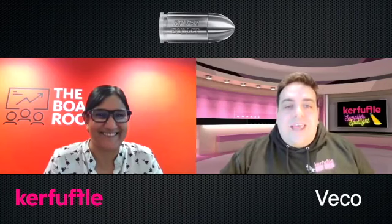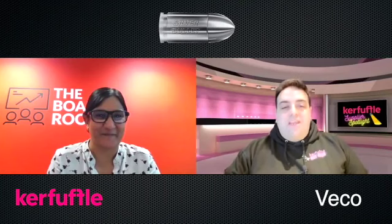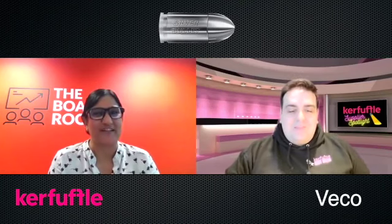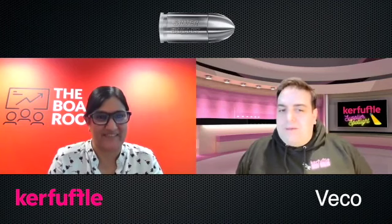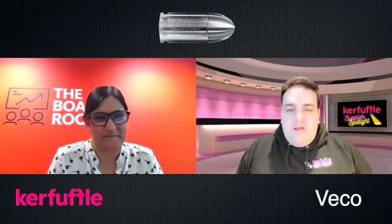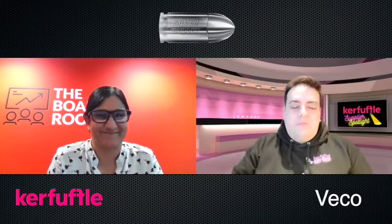Thank you for joining us today. I'm joined by my guest Emma Preston from Vico by Eurolink. We were talking a little bit off camera about some of the topics of conversation that are floating around various different Facebook groups at the moment, so it seems quite timely that we're talking.